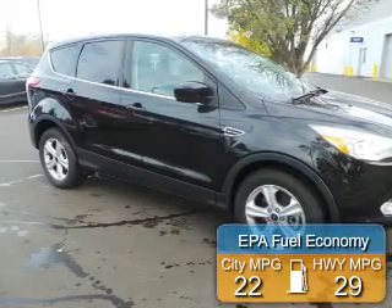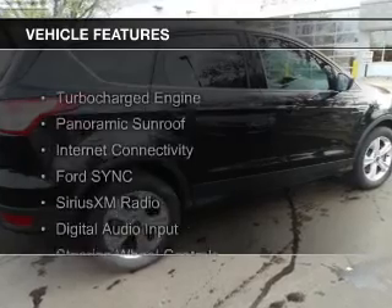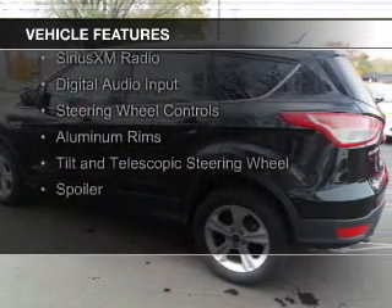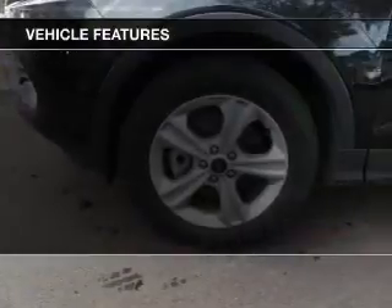Great fuel efficiency saves you money by requiring fewer trips to the gas station. The features include a turbocharger, a panoramic sunroof, internet connectivity, Ford Sync, and voice activation.